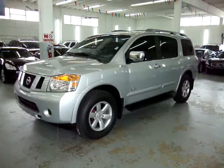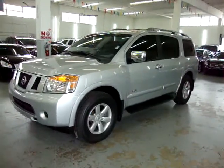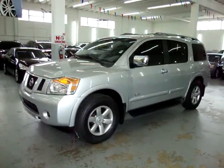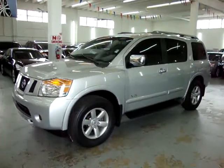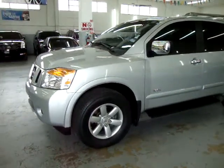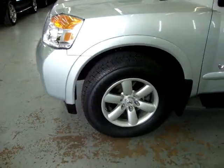Up for sale now at VehicleMax, a 2008 Nissan Armada SE two-wheel drive, silver with black leather inside, original paint, never been in an accident. It has a clean title and a clean Carfax you can view right now for free on our website at VehicleMax.net.